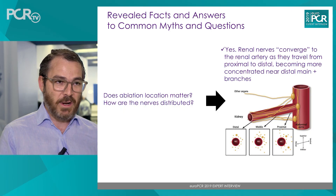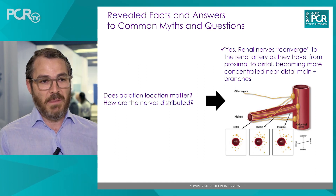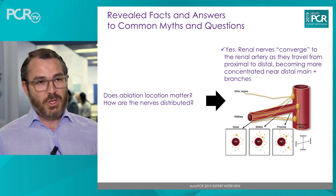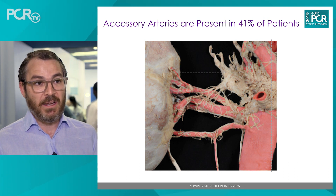There are many cases where nerves do not pass through the renal artery at all. Instead, they bypass the renal artery and reach the kidney very distally, perhaps through the anterior or posterior division of the renal artery. Additionally, 30 to 40% of patients have more than one renal artery, not just the main renal artery. Therefore, we must also denervate these smaller accessory arteries.